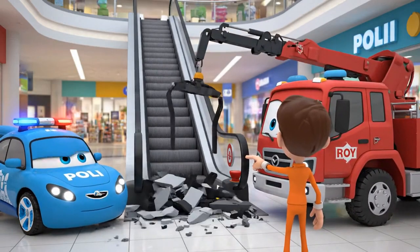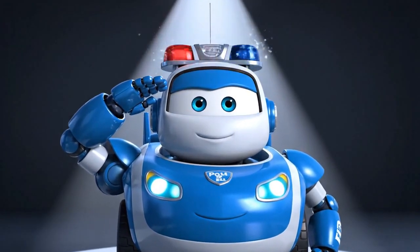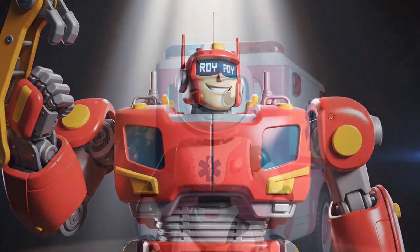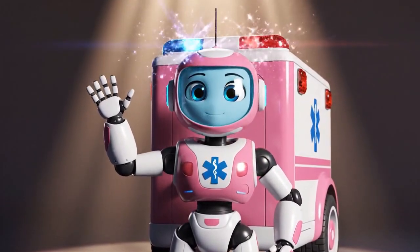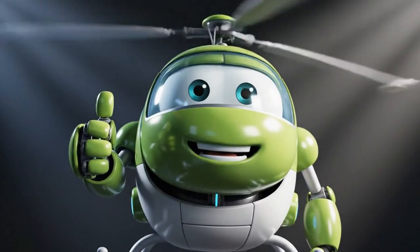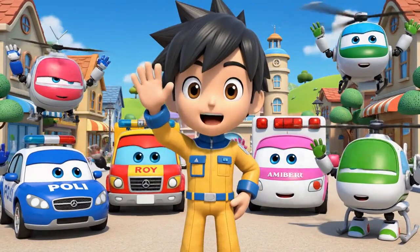We learned about escalator safety, emergency stops, and asking for help! Stay safe, citizens! Be strong and follow the rules! Take care of yourselves! Robocar Poli Rescue Team — always ready! Thanks for watching! Bye-bye!